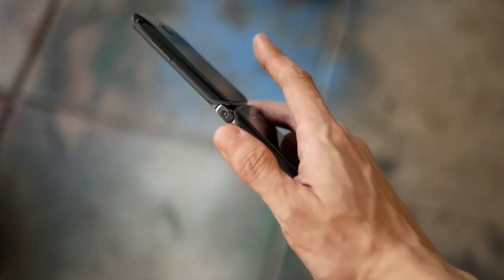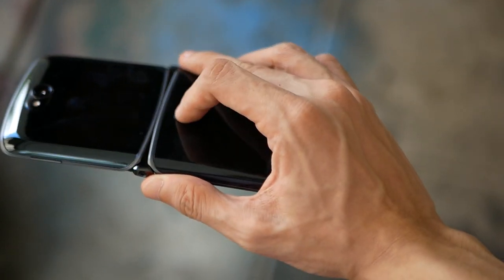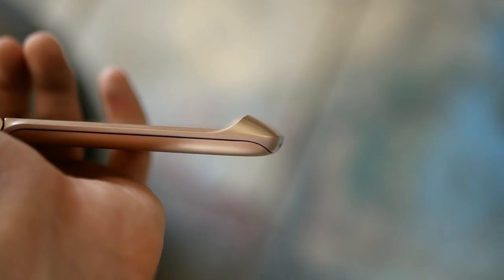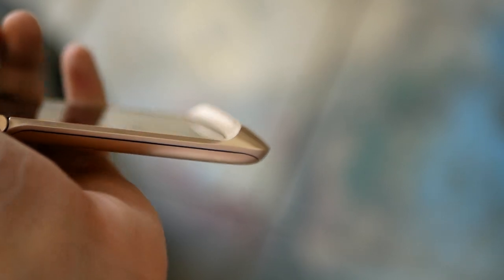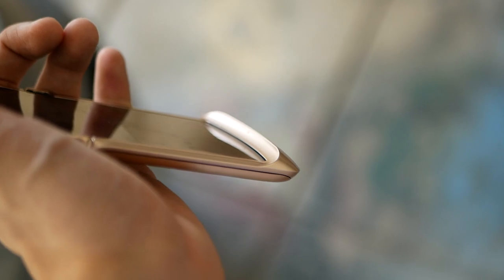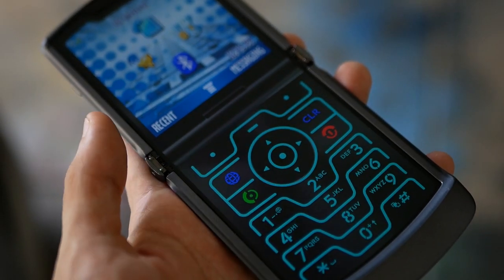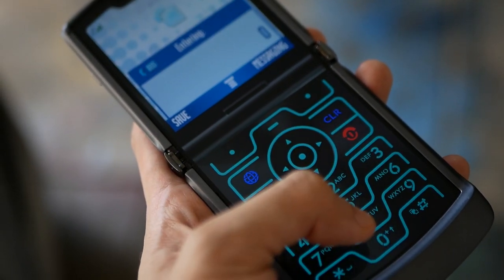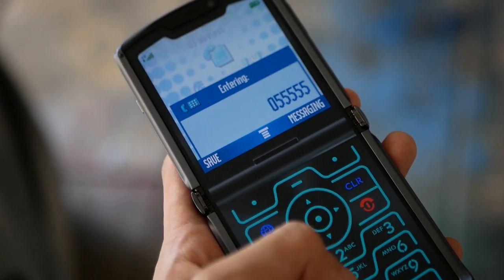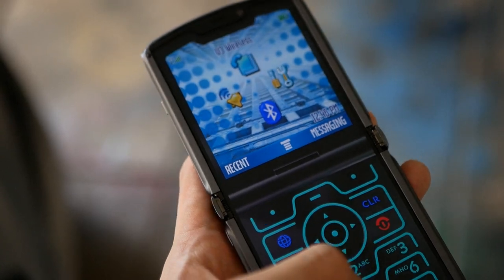The phone has a fingerprint sensor in the back which took a little getting used to, especially with the folding mechanism, but it wasn't too bad. The trademark Razr chin holds all necessary antennas for the phone, including the one for its sub-6GHz 5G capabilities. Another neat feature is the fact that you can sort of overlay the original Razr for that extra nostalgia, although you should note that this is an app-based easter egg and not an OS change.